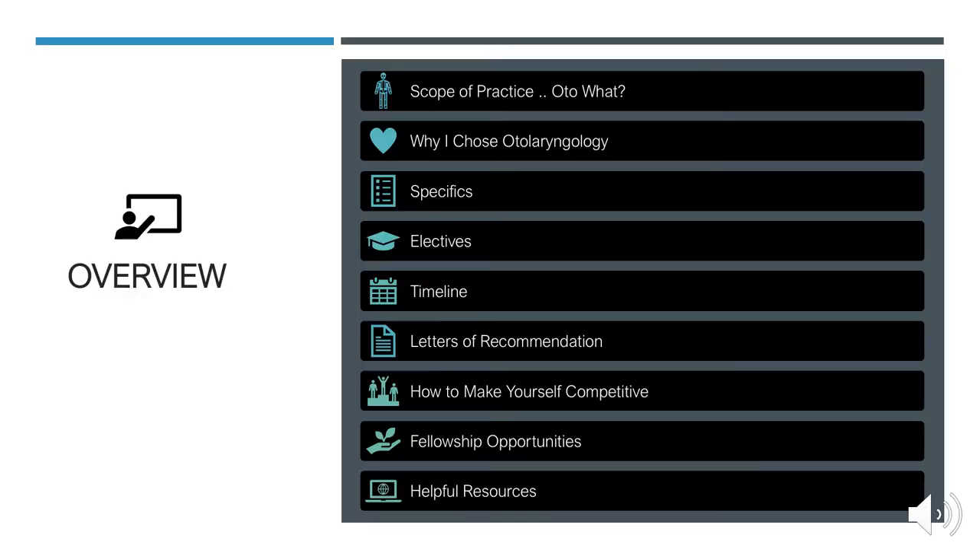As an overview, we'll talk about the scope of practice of otolaryngology. Many people don't know what an ENT surgeon does, so we'll spend some time exploring the field. Then I'll talk about what I love about otolaryngology, the specifics you should know when considering applying, including required and suggested electives, an overview timeline for each year of medical school, letters of recommendation, how to make yourself competitive, fellowship opportunities, and some other helpful resources.